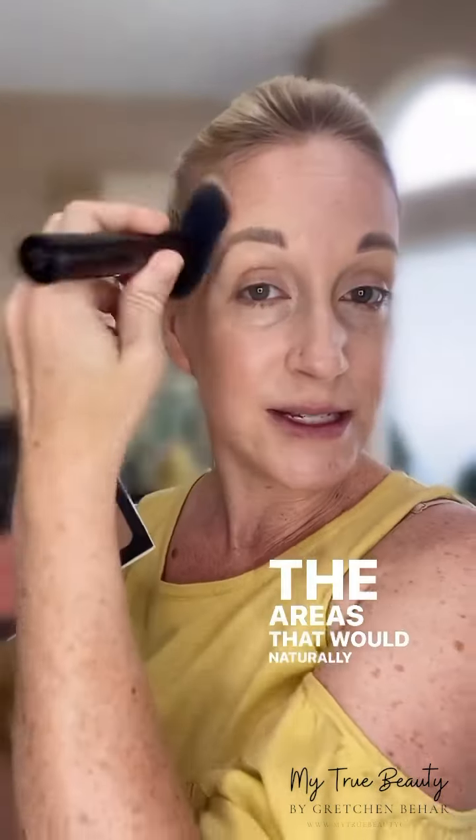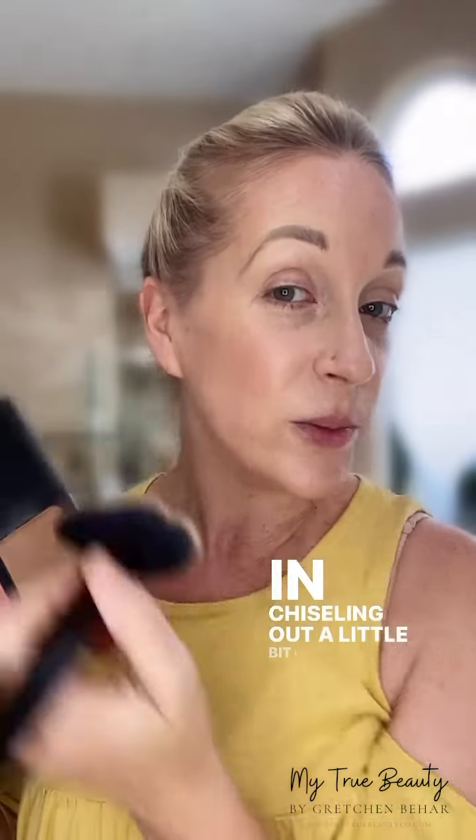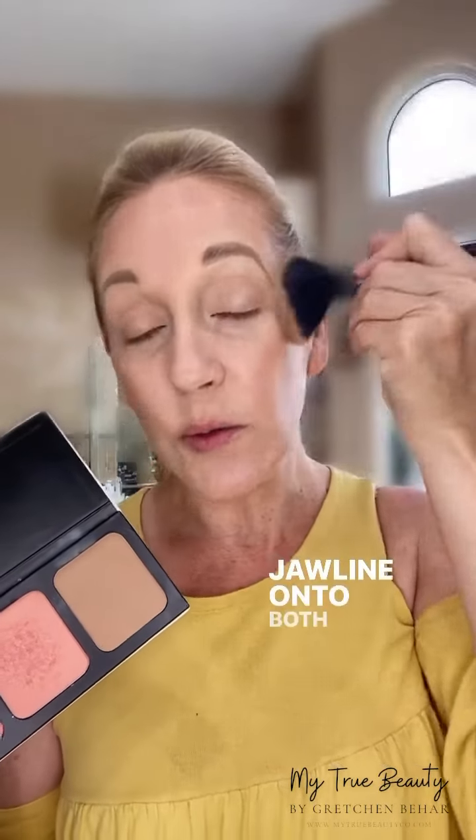I just added some color back into my face and I'm going to keep going with the blushes. But where I started was with this amazing bronzer. You can build out one of these palettes — a two, three, or six — with your favorites, including the translucent powder, bronzers, and blushes. You get to customize it any way you like. I kind of defined around the areas that would naturally tan — around the hairline, chiseling out a little bit of a cheekbone, around the jawline on both sides.